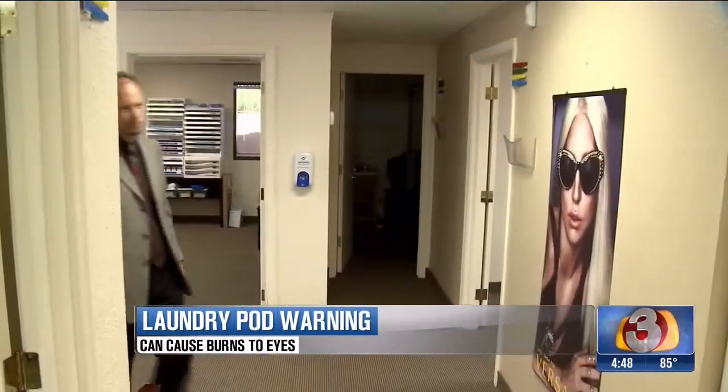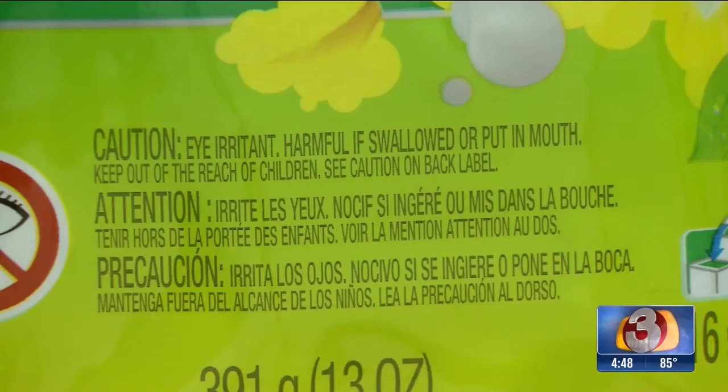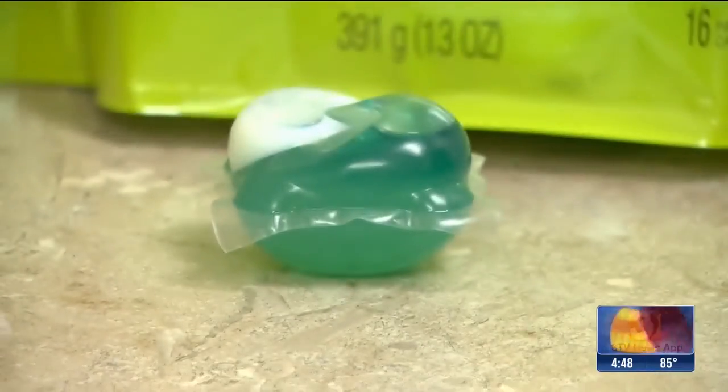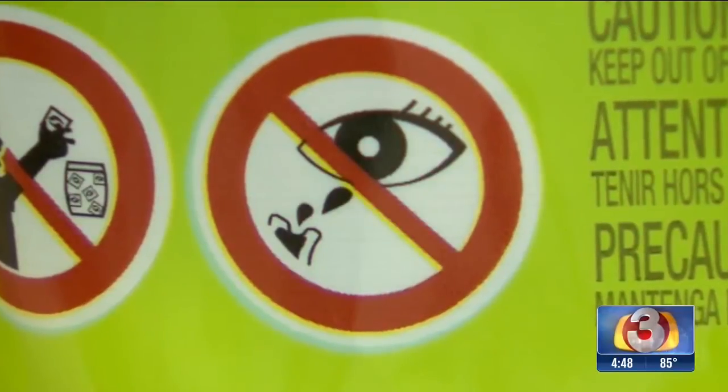It actually just almost melts the front surface of the eye. Dr. Arlen Roper with Southwestern Eye Center is talking about what can happen if detergent from a laundry pod gets in the eye. But it can cause almost damage that's irreparable if not caught early enough. Dr. Roper says the same thing that makes them so dangerous if swallowed also applies to the eyes.